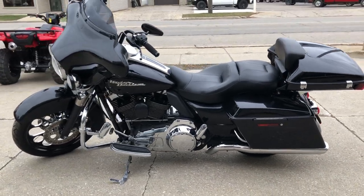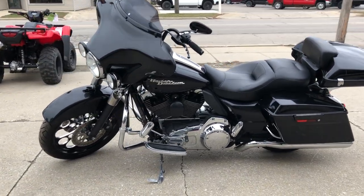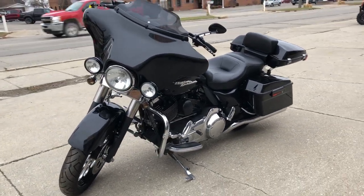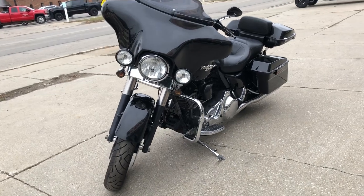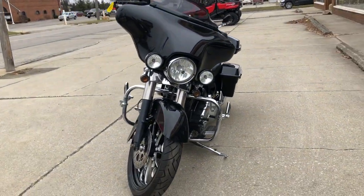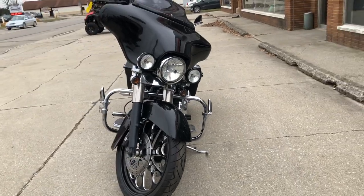It's got about $2,500 in extras on this bike, and it will turn heads everywhere you go. It runs strong, needs nothing. Big money was spent to build this bike — it's super cool. Stand out from the crowd.